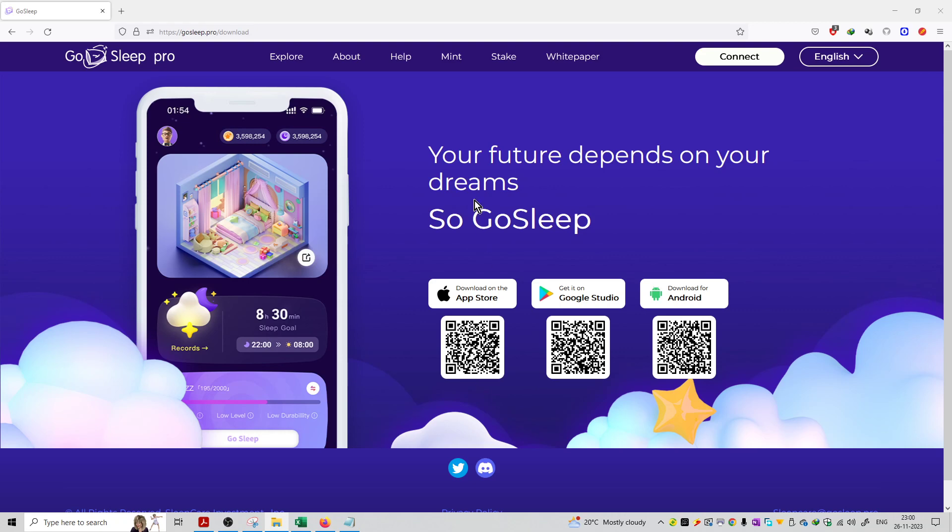Your future depends on your dreams, so go to sleep. Basically, you have to download and install the application, and then you can see the sleep tracking interface on the mobile phone. This application will track your sleep and monitor your sleep pattern.